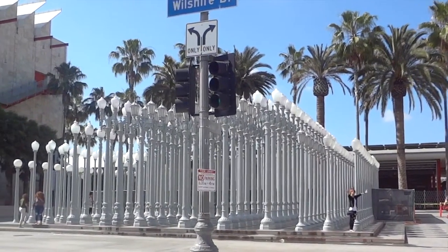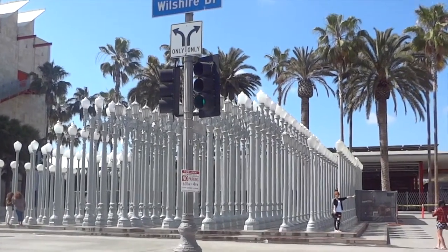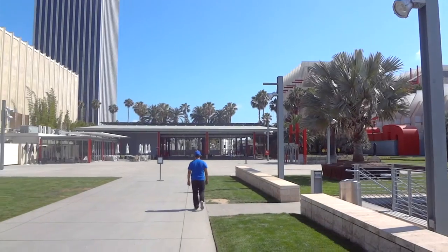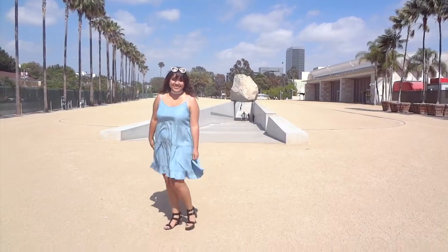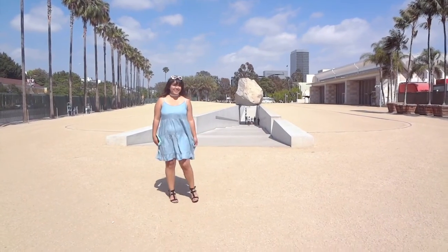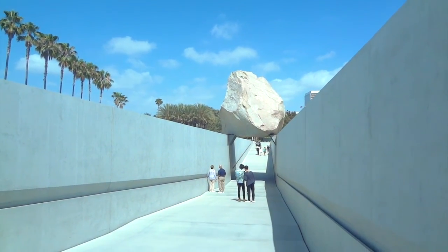Next is LACMA, and this one would be great at night or during the day — the pictures look great either way because of the lights. You can always go with your friends and take pictures behind the lights. It's an open area and there's a rock that looks pretty cool where people were taking pictures like they're holding it. You can just go and explore and take pictures.